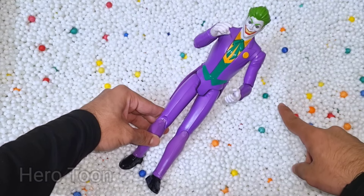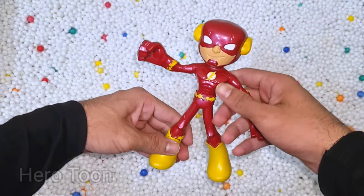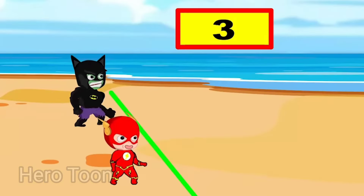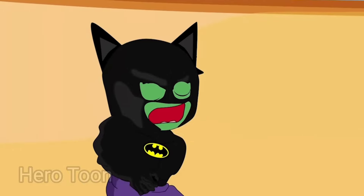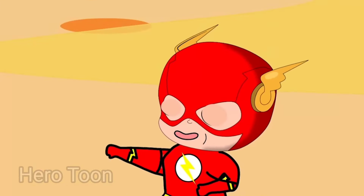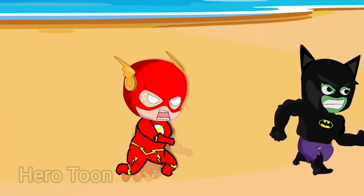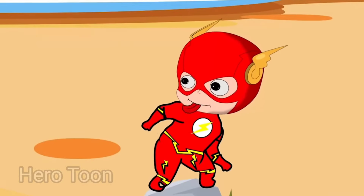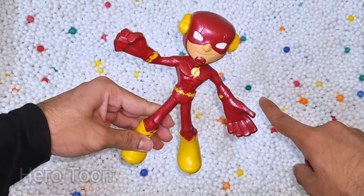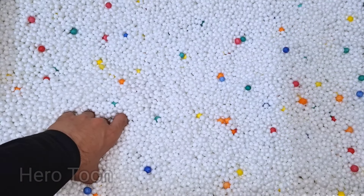Super scary DC villain, Joker. Let's check the next one inside you guys. What is this guys? This is Lighting Speed Superhero Flash cartoon. He's Flash cartoon doing super fast, very nice, super cool — he is the fastest superhero from DC, Flash cartoon. Let's check the next one inside you guys.